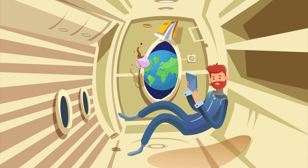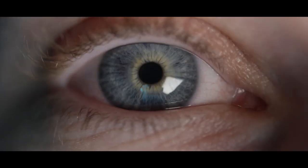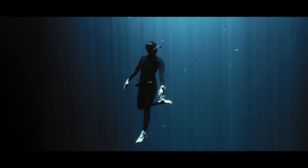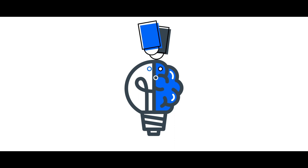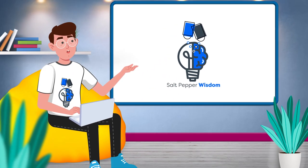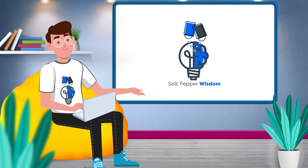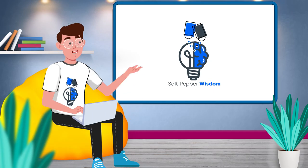Now do the same thing on a spaceship from Earth to Mars. Welcome to Salt Pepper Wisdom. I'm your guide on this epic adventure. Get ready for jaw-dropping facts, mind-blowing stories, and mind-expanding knowledge that will leave you wanting more.